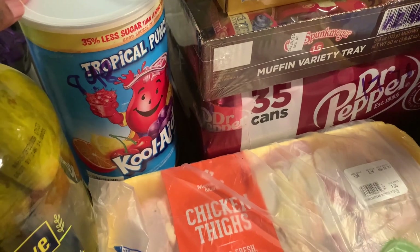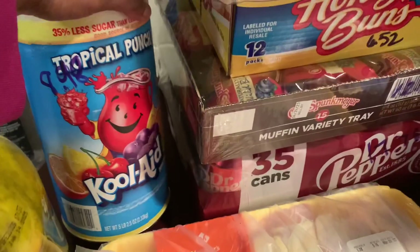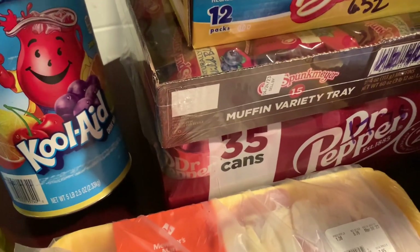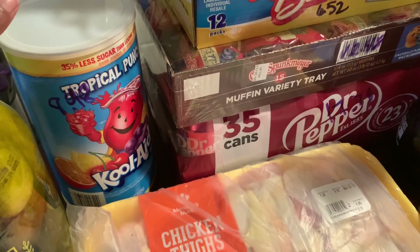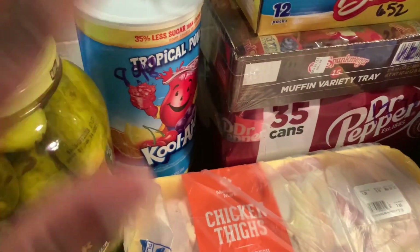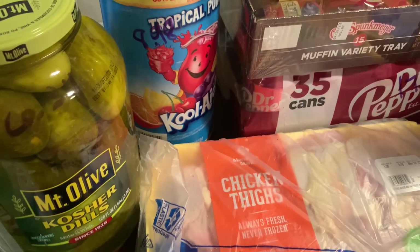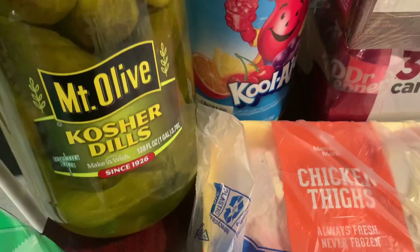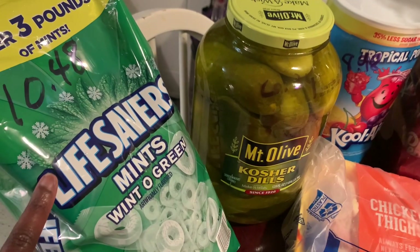My teenager asked me to make Kool-Aid pickles since we haven't made them in years. I saw this big Kool-Aid punch container — five pounds for $8.98, which is a lot. I'm not a Kool-Aid drinker; it's basically all we had as kids and I think they just Kool-Aid'd us out. While passing by the pickles, we grabbed a gallon jar for $6.34.